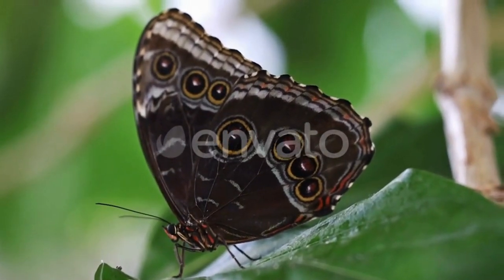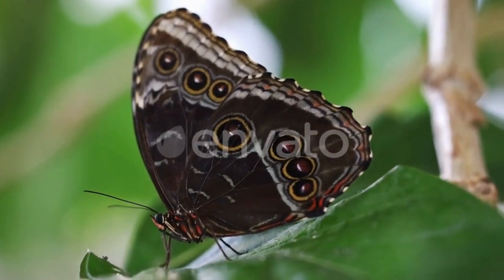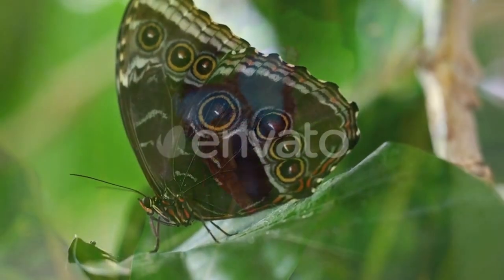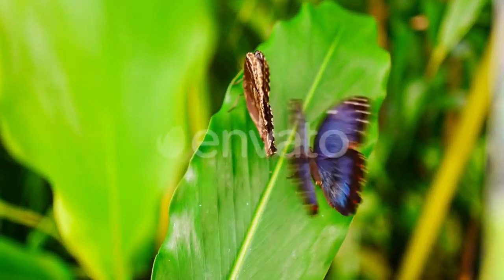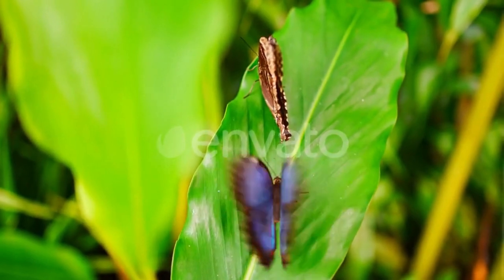When they fly, the contrasting bright blue and dull brown colors of their wings create a flashing effect, which makes them appear and disappear in the dappled sunlight of the rainforest. Despite their brilliant coloring, Blue Morphos are quite elusive and can be hard to spot when their wings are closed, due to the camouflaged brown underside of their wings.